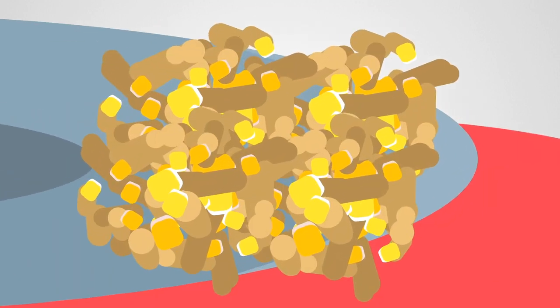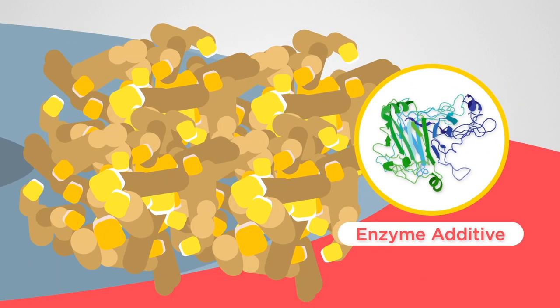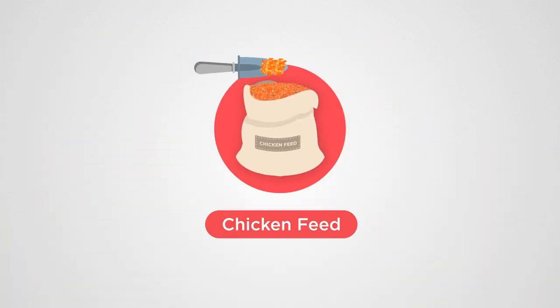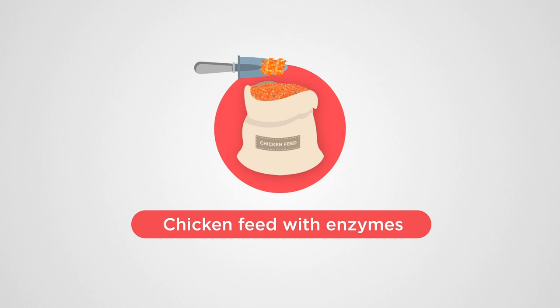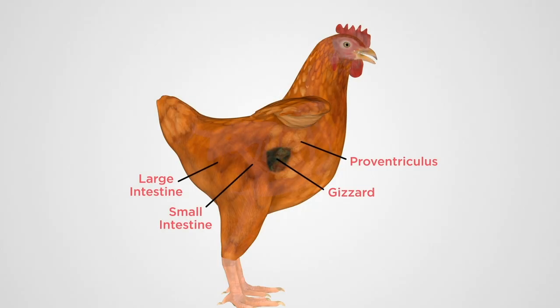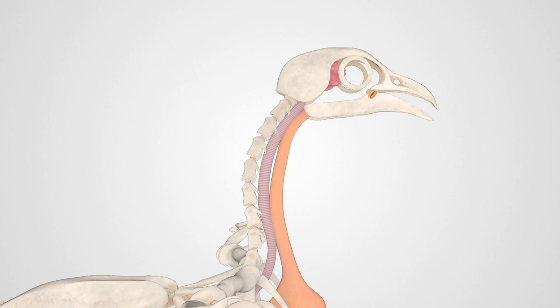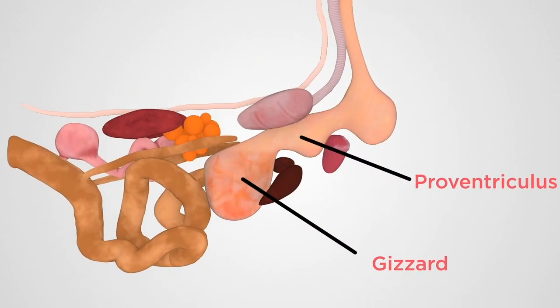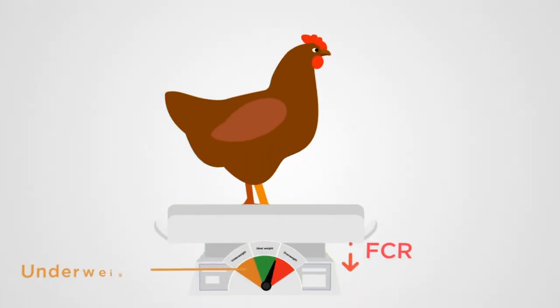Enzyme supplements are added to feed to break down recalcitrant components and convert phytate to absorbable phosphorus compounds. This enhances nutrient absorption and protects the environment. Unfortunately, low pH regions in the early chicken gastrointestinal tract may deactivate or denature enzyme additives in chicken feed, thereby limiting FCR.